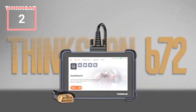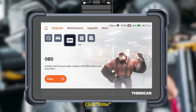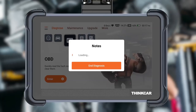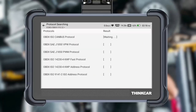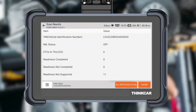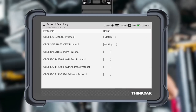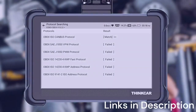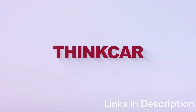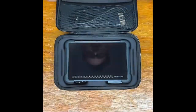ThinkCar Bidirectional Scan Tool ThinkScan 672 All-System OBD2 Scanner. The ThinkCar ThinkScan 672 is a versatile and affordable option for anyone searching for the best OBD2 scanner with ECU coding in 2025. Compact yet powerful, this tool is designed to provide all-system diagnostics, covering everything from the engine and transmission to ABS, airbags, and more. It's a great balance between professional-grade features and user-friendly design, making it suitable for both mechanics and DIY users.